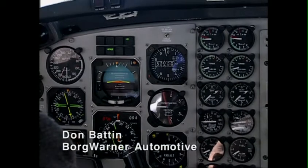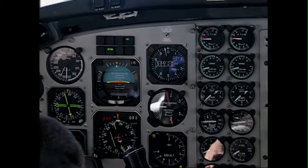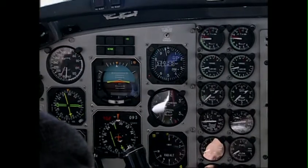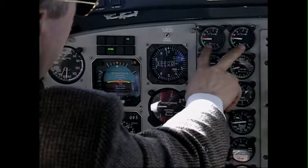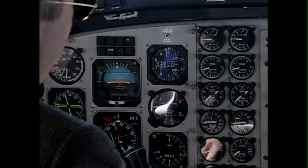We're in level flight, cruising at flight level 330, and we're indicating about 153 knots. Notice that our ITT on the left is about 690, and the right is about 710.